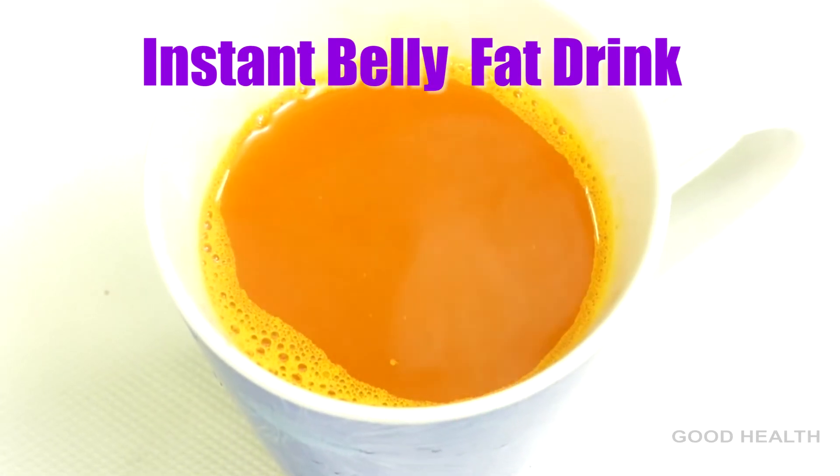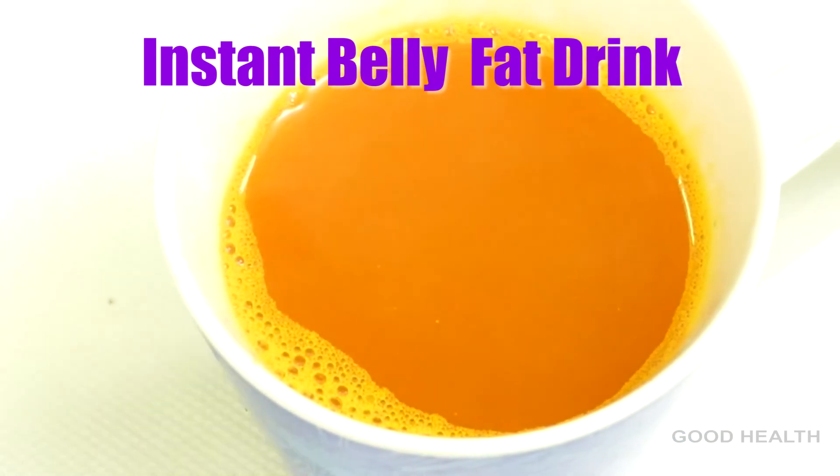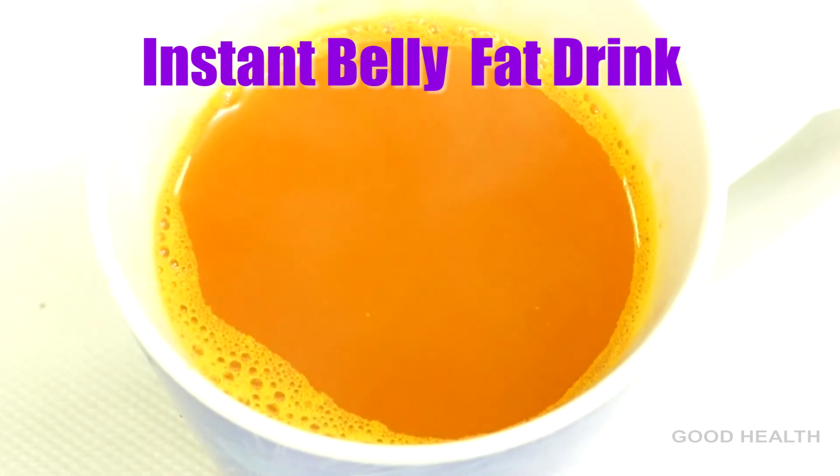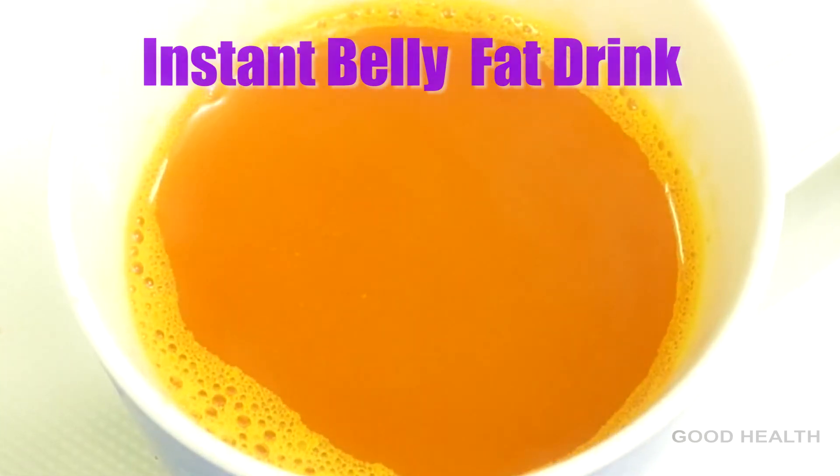Have this drink in the early morning or at the time before you sleep so that it accelerates your metabolic activity. This effective drink not only helps in losing belly fat but also keeps overall wellness.